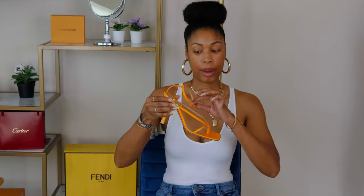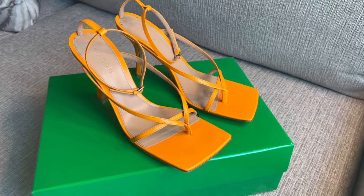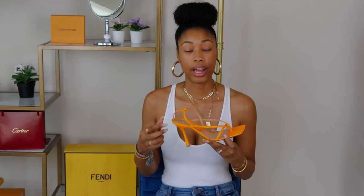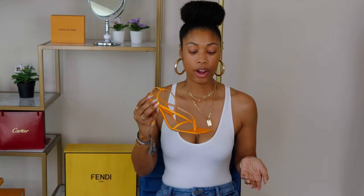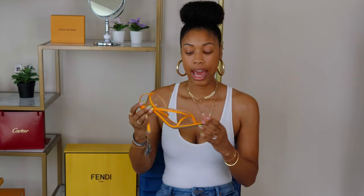Next on my list are the Bottega strappy sandals. I wanted a pop of color, and I really liked the heel height — that's what completely sold me. It's not too high, and it's something I can actually walk in. I also love them because they're different; I don't see many girls with these. I've seen the stretch sandal everywhere but not a lot of these, and although they're a bit trendy, they still feel classic to me.